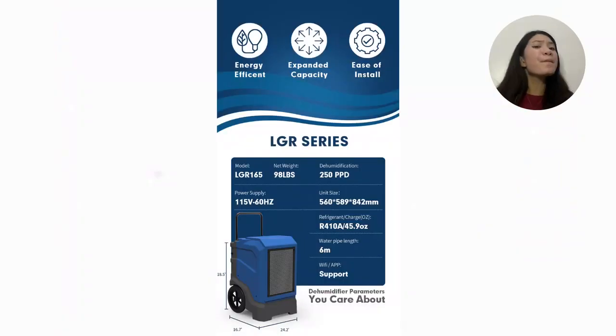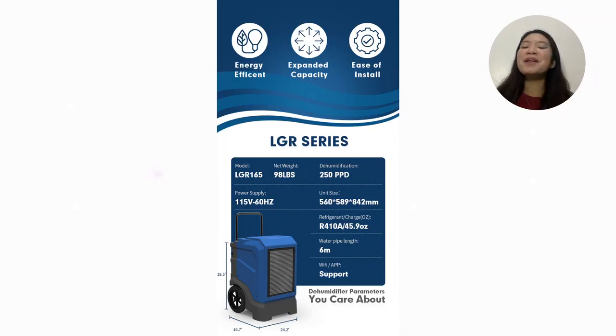The LGR-165 also offers a long service time with compressor timing protection. In production and daily life, unexpected events such as power failure and misoperation are inevitable. Pre-Air Dehumidifier can help you eliminate these worries. Our dehumidifier has intelligent memory, and the machine maintains its original settings after a power failure, allowing you to restore the power supply and run as usual.